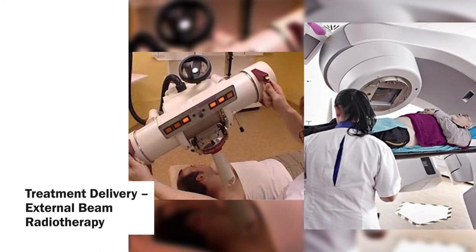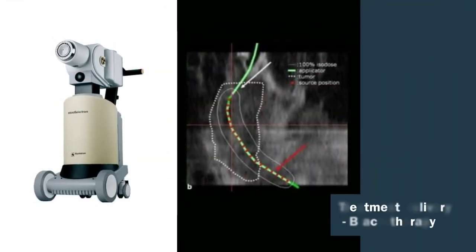Once planned, the radiation treatment is delivered through a variety of ways dependent upon tumour type and its site. For cancers of the skin, a small unit may be placed close to the skin surface, as seen in the left-hand picture. For 95% of patients, they'll be treated on a machine called the linear accelerator or linac, which is much larger and rotates around the patient, as seen on the right. Both methods are known as external beam radiotherapy. We also use radiation from within the body by placing a source of radiation close to the tumour — this is known as brachytherapy and is commonly used in treatments to the lung or gynaecological sites.